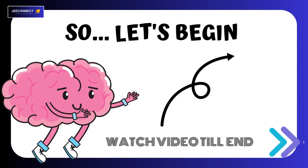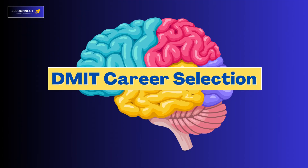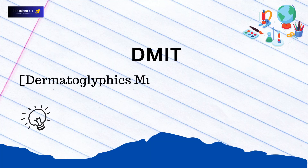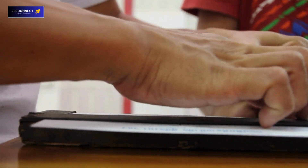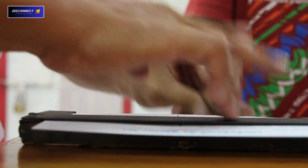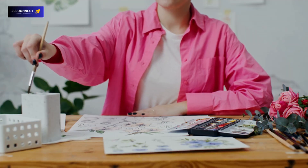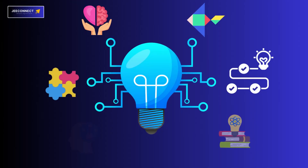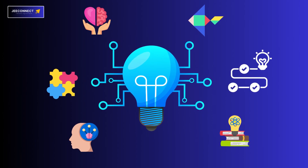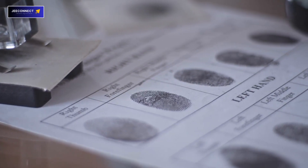So let's begin. First of all, let's talk about DMIT career selection. DMIT stands for Dermatoglyphics Multiple Intelligence Test, which is a scientific method that analyzes the fingerprints to reveal various capabilities and behaviors of a person. Each fingerprint corresponds to different intelligences like logical, linguistic, naturalistic, spatial, and many more.